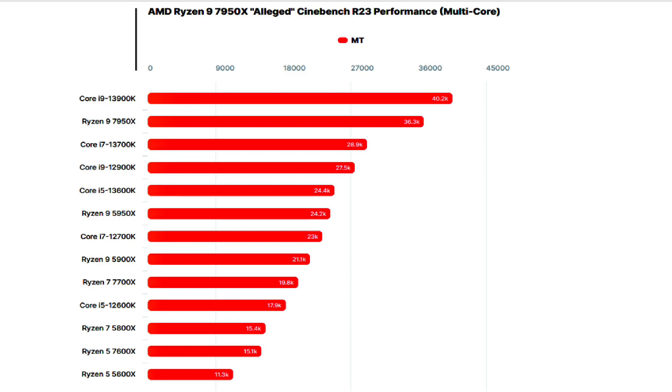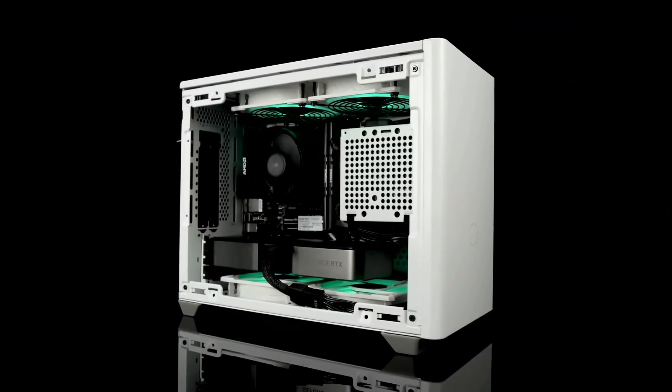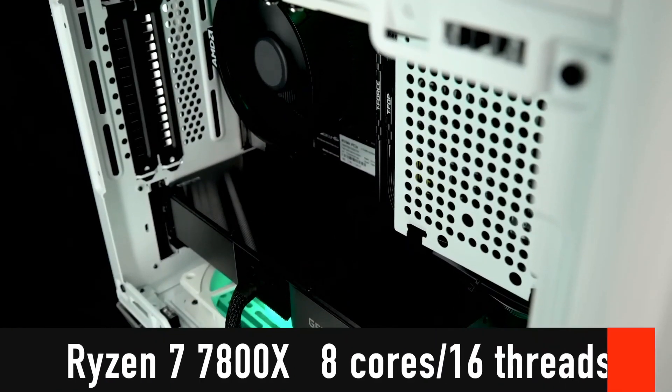So that's all the official specifications, performance, and prices that AMD disclosed itself. Now I have to see how the chip performs in the leaked Cinebench R23 benchmark results.